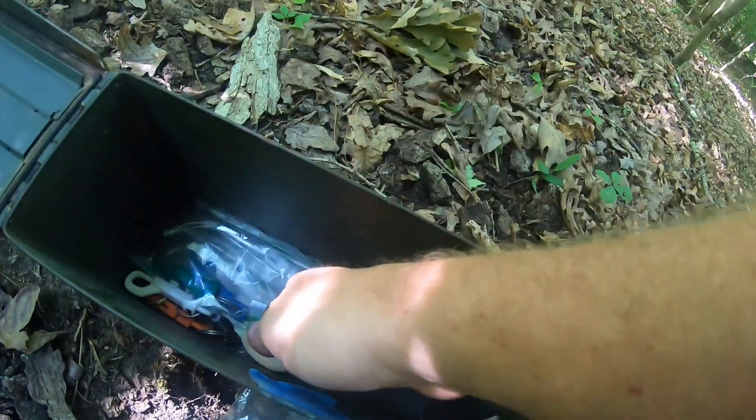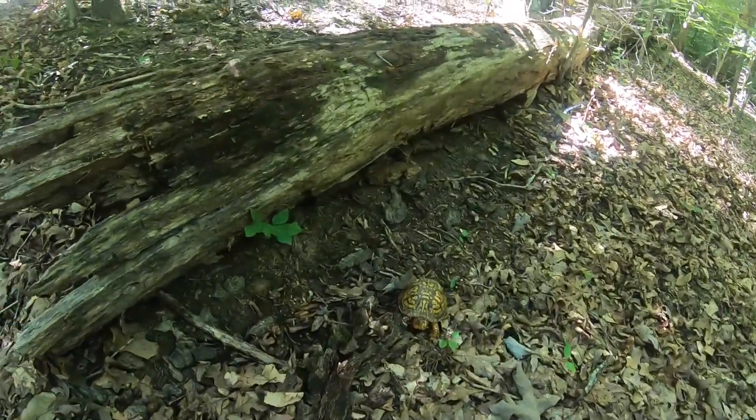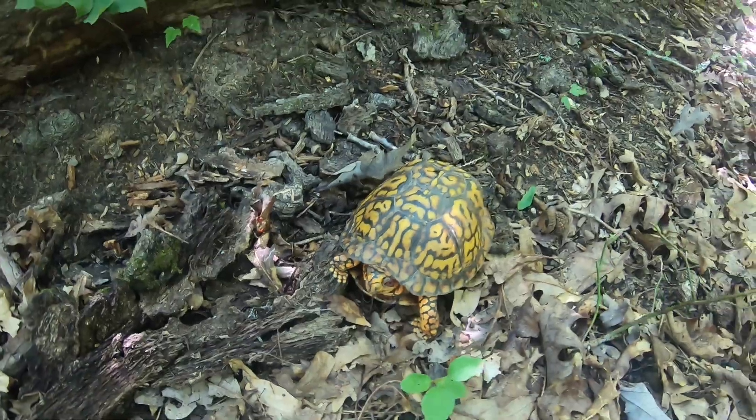So we got the ammo box open. We've got the log book, a seashell, and a bunch of clubs. That's really it. What I want to focus on is this radical turtle right here. Look at this little guy. Hi. How you doing little man? One successful cache in the books.